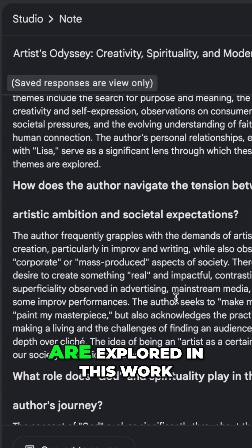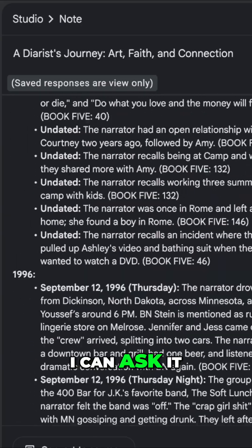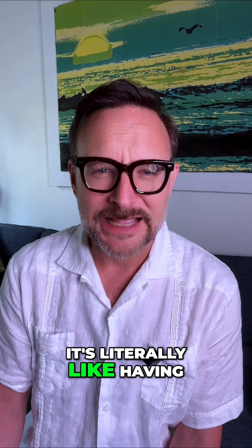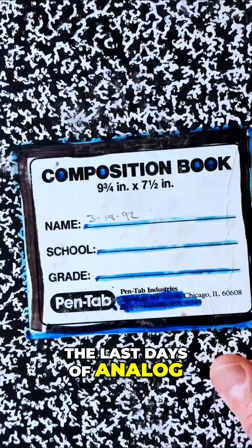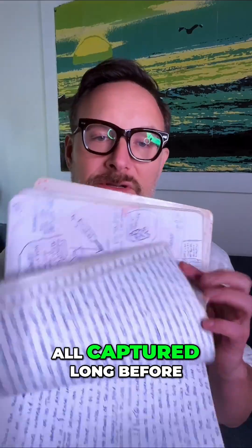I can ask it what kind of themes are explored in this work. I can ask it for a chronological timeline. I can ask it to interpret what kind of mood I was in in the 90s versus the aughts. It's literally like having a searchable Wikipedia of your own life. I'm calling this project 'the last days of analog' because these analog books were all captured long before I got a cell phone.